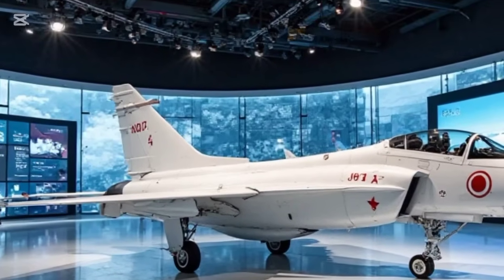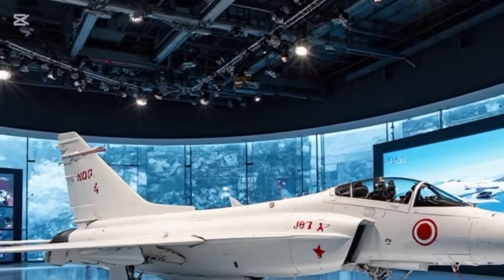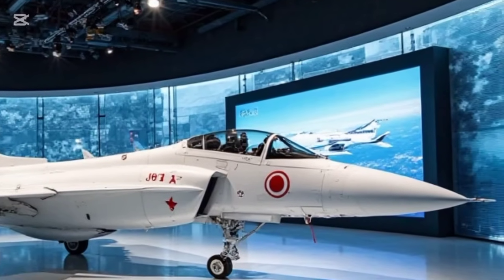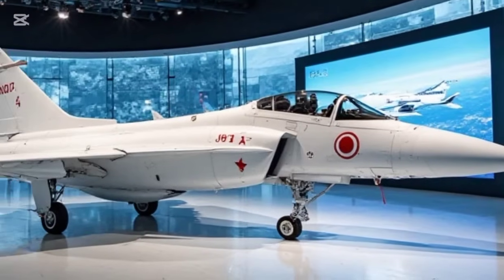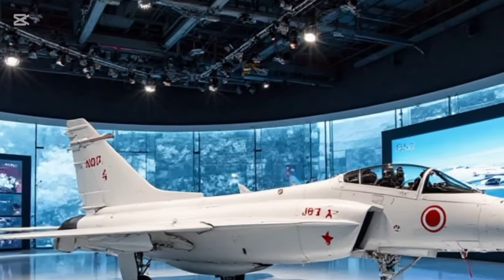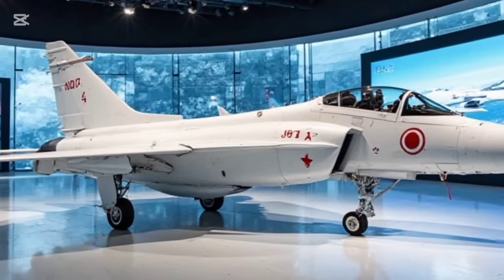Now, let's break down its performance. The 2025 model comes equipped with an upgraded RD-93M engine, delivering enhanced thrust and fuel efficiency. This results in improved acceleration, allowing the jet to reach speeds of over Mach 1.8 with ease. The Thunder's high agility makes it a nightmare for enemy aircraft in dogfights, with advanced fly-by-wire controls ensuring smooth handling even in high-g maneuvers.